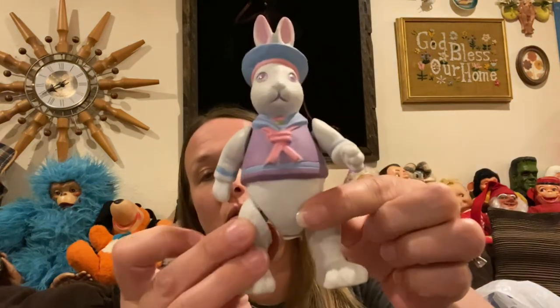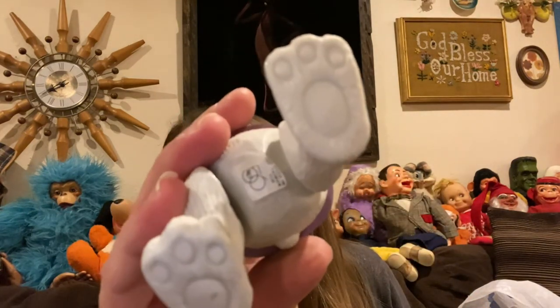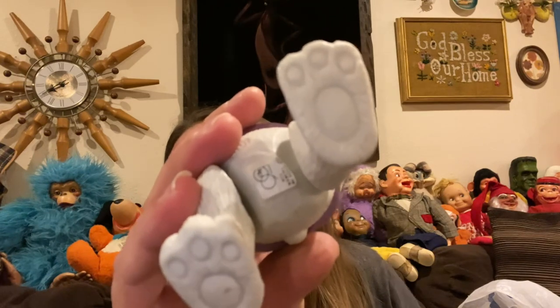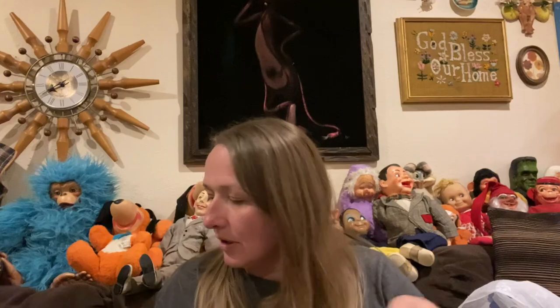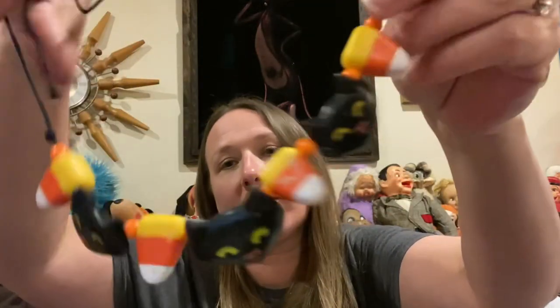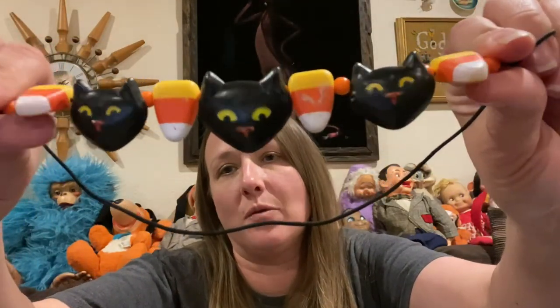This cute little movable bunny — it is also Department 56, stamped on the bottom. This vintage Halloween necklace — again, it will get put back for a Halloween grab bag. I think it's from the 80s or the 90s.